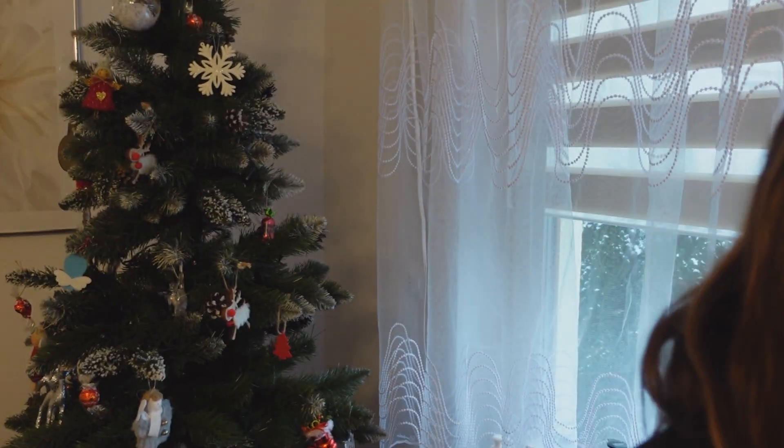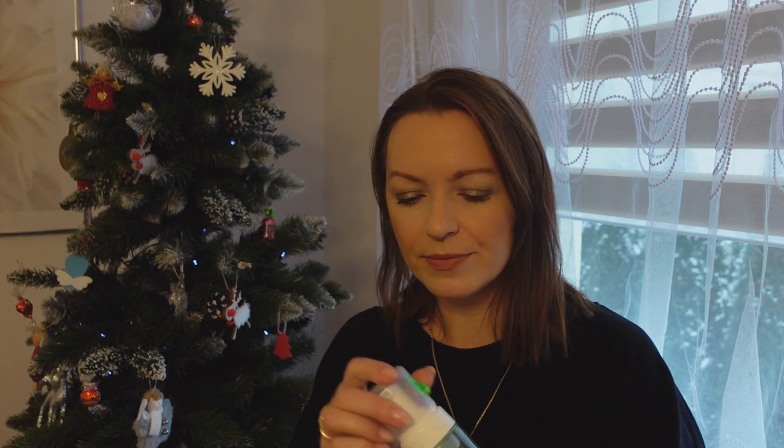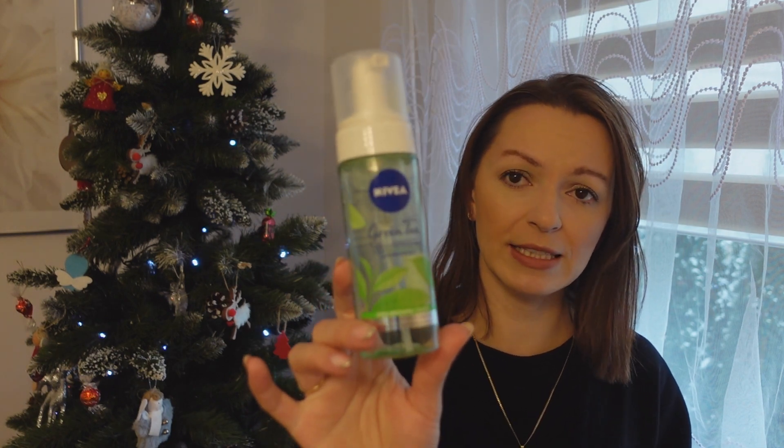Dobrze, i teraz tak – mam piankę do mycia twarzy z Nivea. Fajna, używam zawsze po przebrudzeniu. Fajny ma zapach – taki rzeźki, orzeźwiający, zielona herbata. Ona jest zgęsta, czyli jak się da na dłoń, to nie jest rzadka między palcami, nie będzie ściekała. Spokojnie można umyć całą buzię, też niewiele jej trzeba. Wydajna, fajna pianeczka.